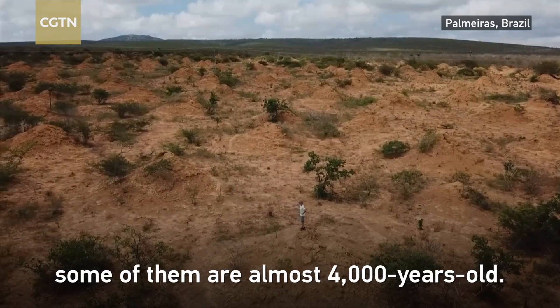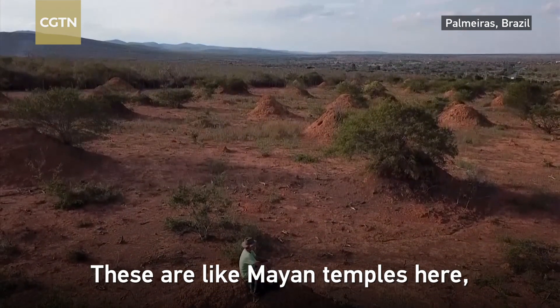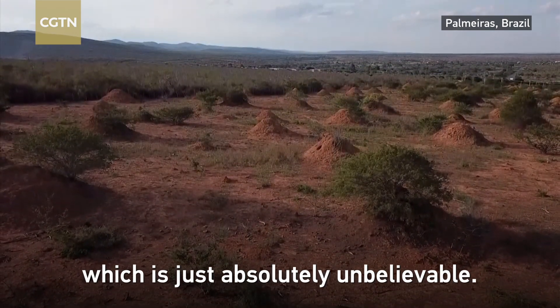These mounds — some of them are almost 4,000 years old. These are like Mayan temples here, which is just absolutely unbelievable.